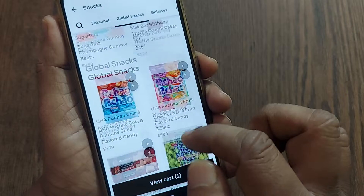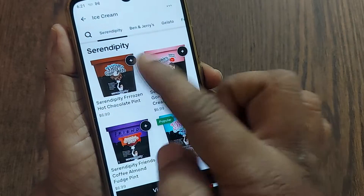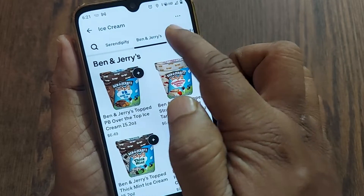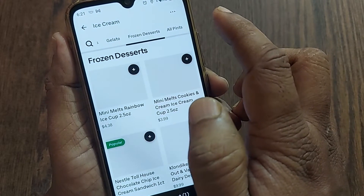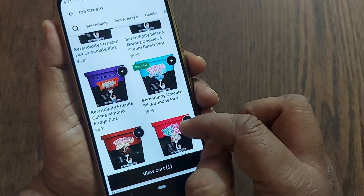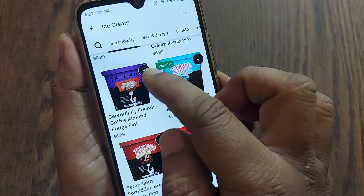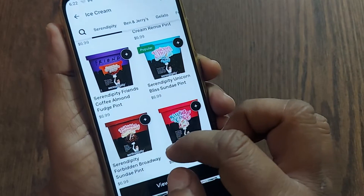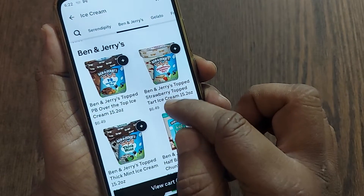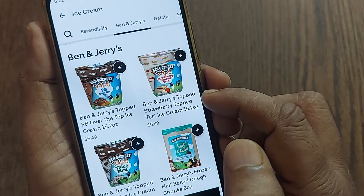I'd also like to order ice cream. Going to the ice cream section, there are several varieties — you can have Ben and Jerry's, gelato, frozen desserts, and all kinds of flavors. I see Almond Fudge, Coffee Almond Fudge Paint, and Ben and Jerry's Chopped Strawberry Topped, which is my child's favorite.